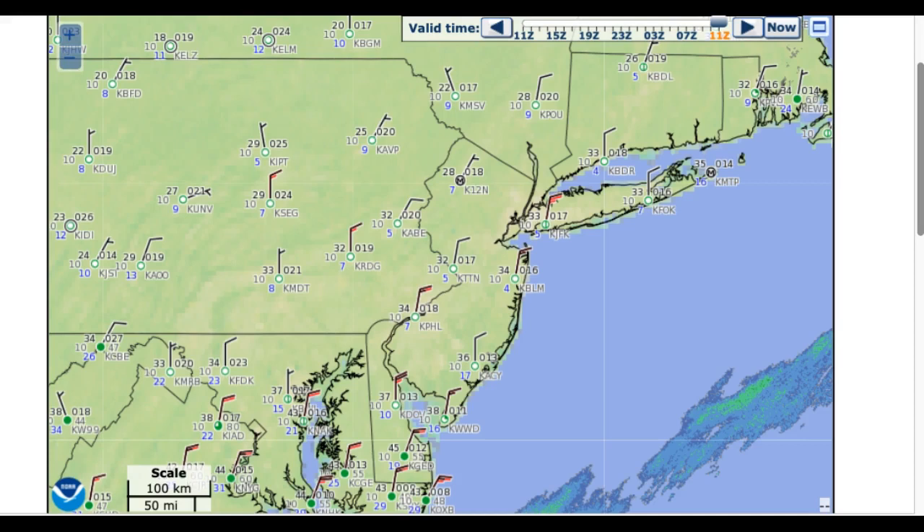Overall, pretty nice out there. A little bit chilly. Temperatures ranging from the lower to mid-20s over the northern interior, upper 20s to lower 30s along the coast. In fact, mid to upper 30s as you head down towards the New Jersey coast.